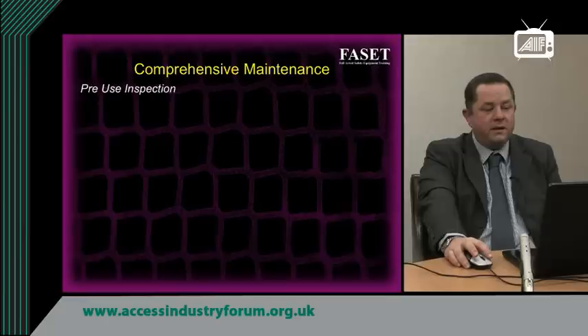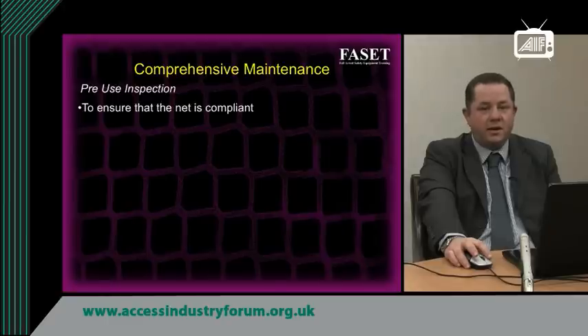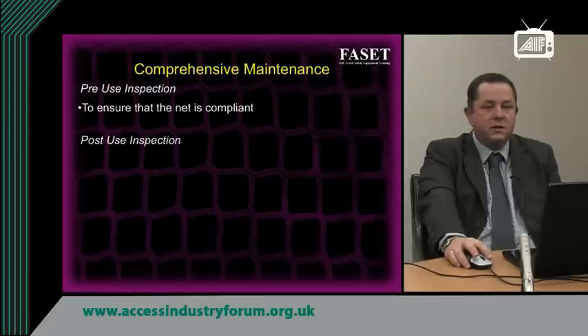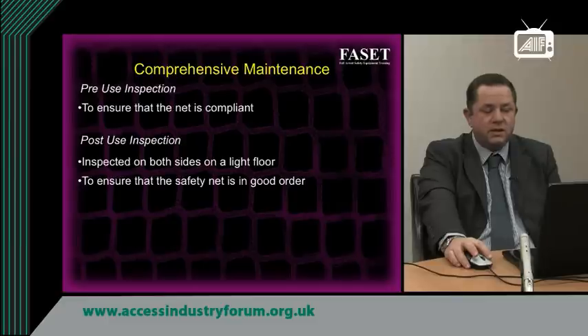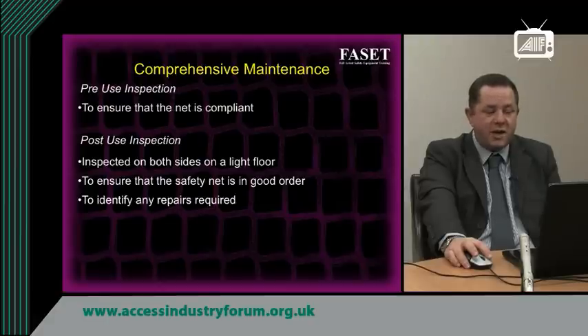Moving on to maintenance: comprehensive maintenance starts with pre-use inspection, which, as the name suggests, takes place before every use to ensure the net is compliant and in good order and fit to be used. Post-use inspection should be carried out on a light-coloured floor, and the net must be inspected on both sides to check for damage and wear and tear, to ensure it is fit for further use and to identify any repairs required.